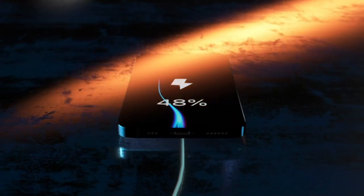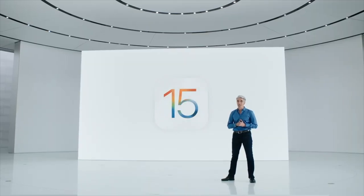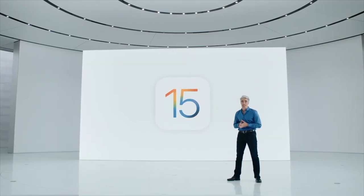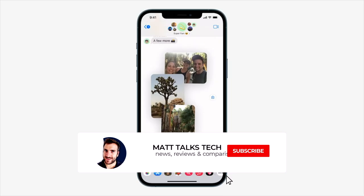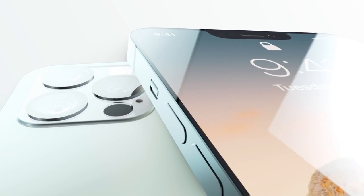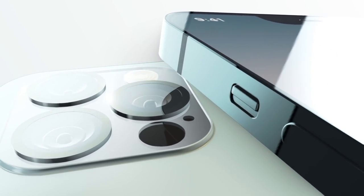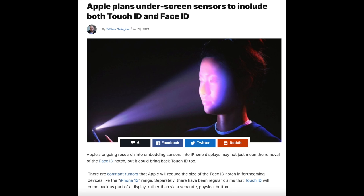We are now in August, and it's been a while since WWDC. We now have public betas for all of Apple's new OSes, including iOS 15. iOS 15 is giving iPhone users new FaceTime features and iMessage changes, among others. We're expecting a few more software tweaks for the iPhone 13, and for those to be paired with the new hardware inside.